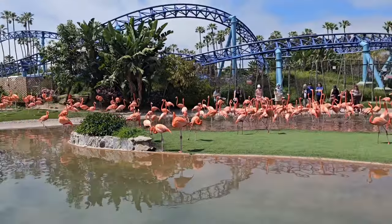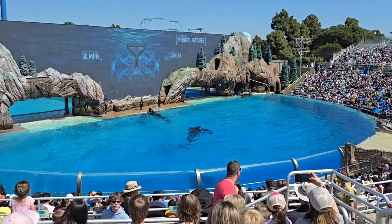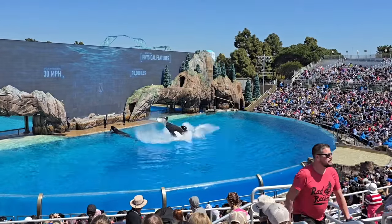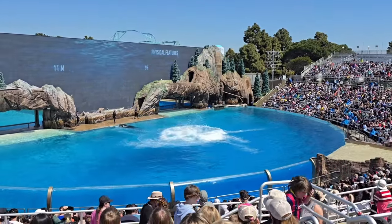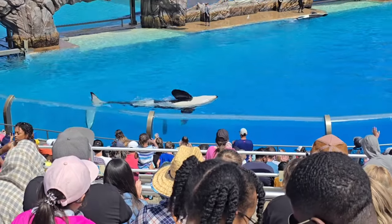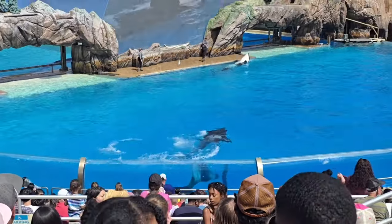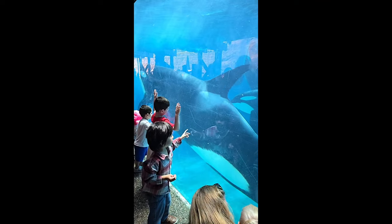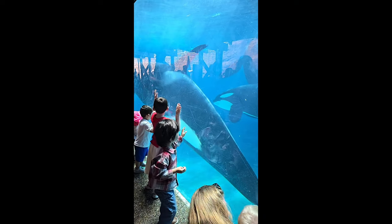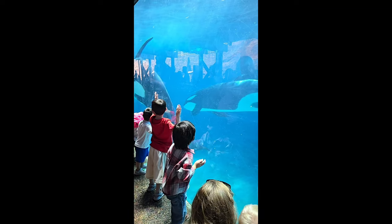Then look — we've got flamingos! I don't know why SeaWorld has flamingos, but there they are. One of the last big shows is the orcas — the killer whales. You have to go see this. I think the showing was only three times in the day, so that's why it's really important to focus on getting the shows done before you start the other attractions.